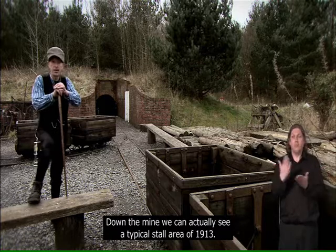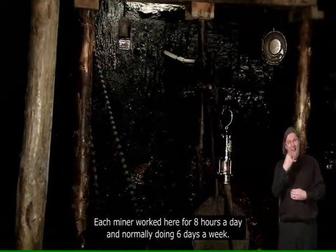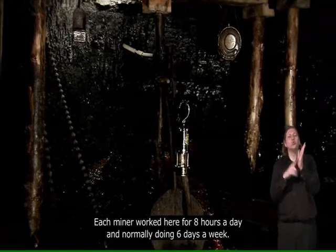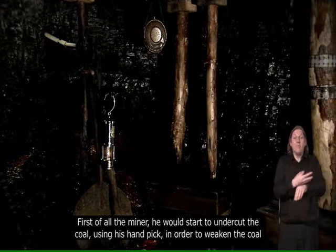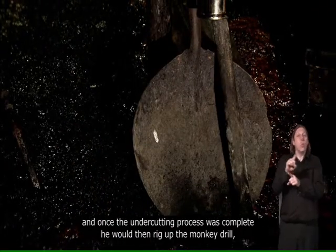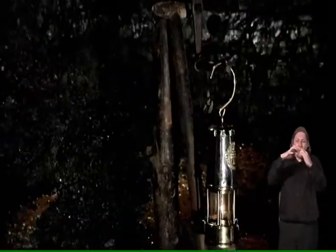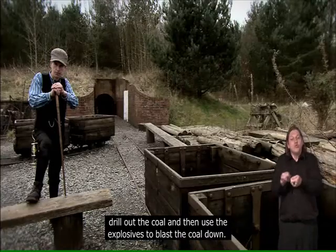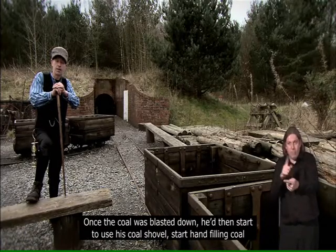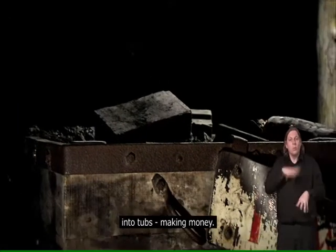Down the mine, we can actually see a typical stall area of 1913, with each miner working here for eight hours a day and normally doing six days a week. First of all, the miner would start undercutting the coal using his hand pick in order to weaken it. Once the cutting process was complete, he would then rig up the monkey drill, drill out the coal and stem the explosives to blast the coal down. Once the coal was blasted down, he'd start to use his coal shovel, hand filling coal into tubs — making money.